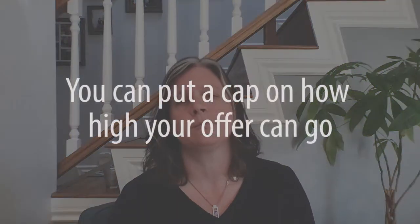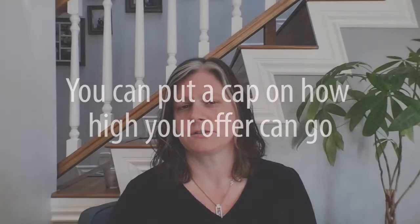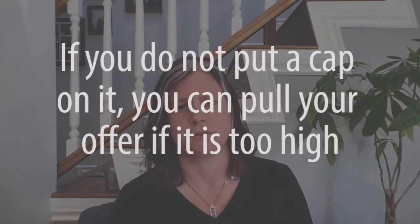We're going to very carefully weigh if it's the right option for you based upon what's going on. Sometimes with an escalation clause, we can even put a cap on it — saying you are willing to pay $3,000, $4,000, $5,000 higher than the highest offer up to a certain point, or we can not put a limit on it. If it comes in too high, you can always choose to pull your offer when it comes down to it.